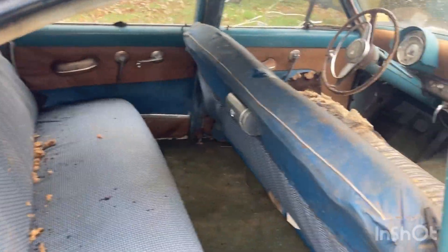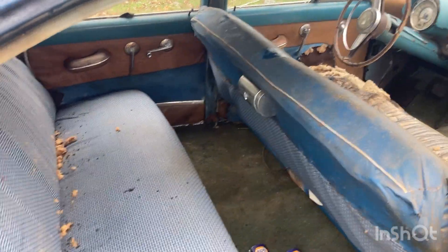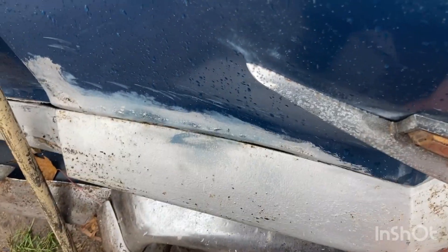The interior could use some love, but the car is old. It's pretty solid — the floors have a little air in a couple spots here and there, but it's light. Flathead engine, nothing crazy, and it appears to be all original.